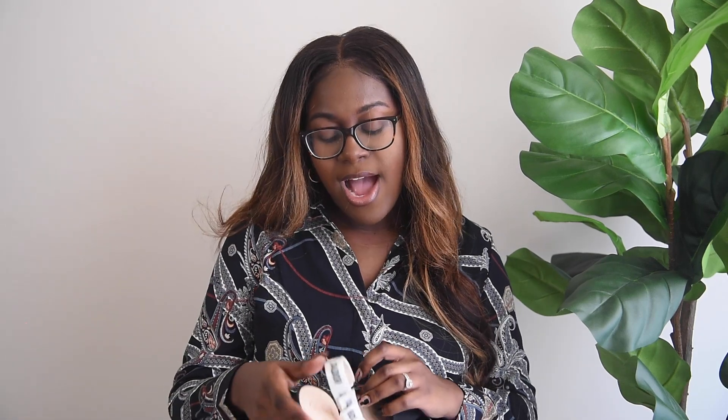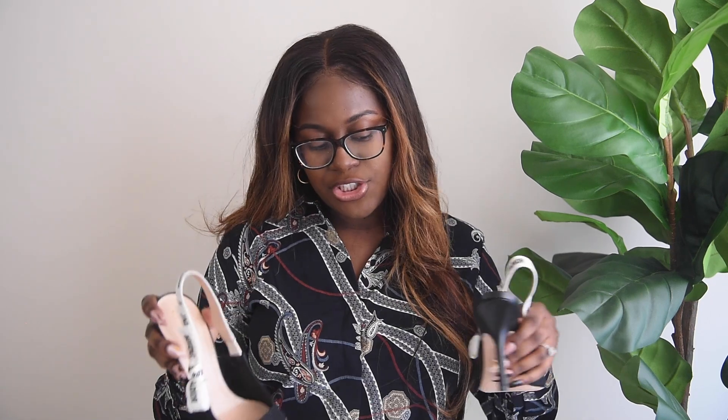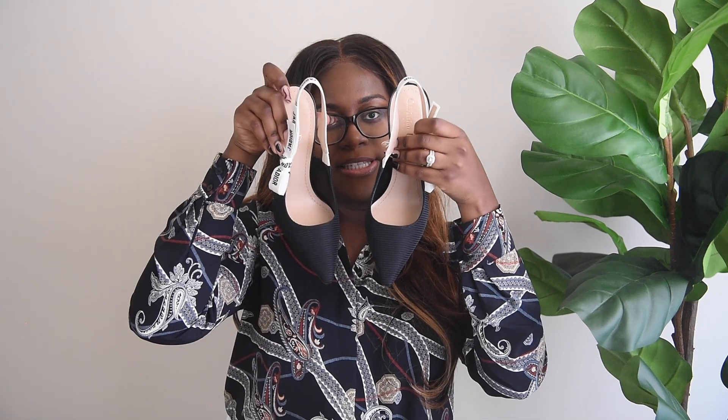Once I saw these shoes in person and put them on my foot with an outfit I had on, I was like, okay. I really wish I got a clip of me wearing the shoe that day, but I was just too excited — I was by myself and my husband wanted to look at something else. So let me just show you guys the heels next to each other. How cute are these? I feel like this is just the classiest shoe.